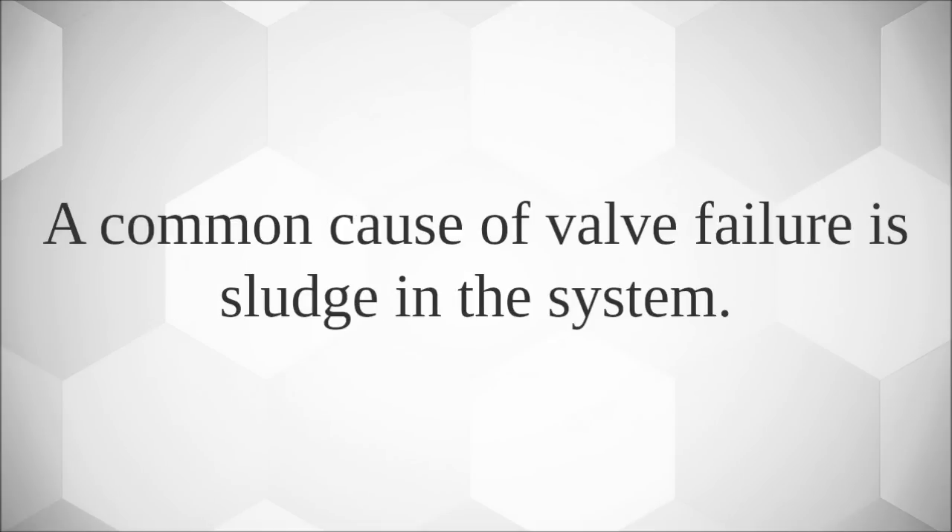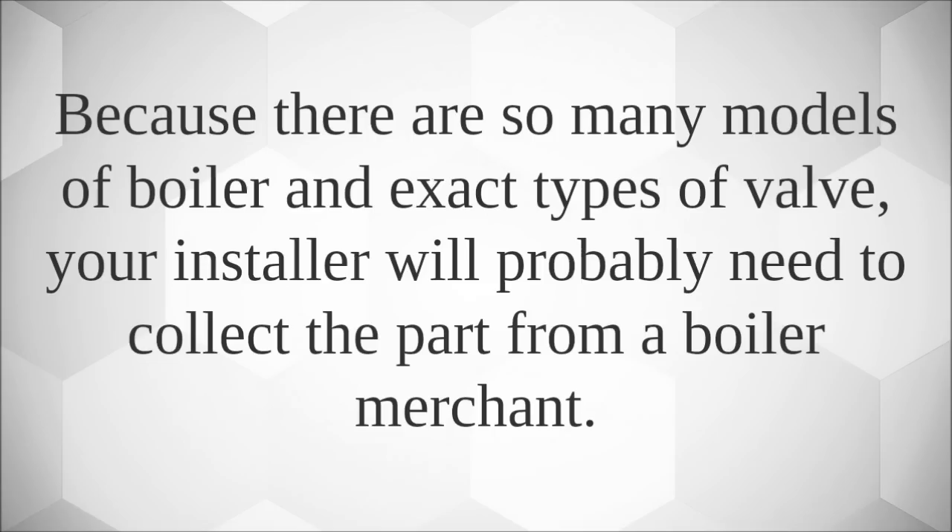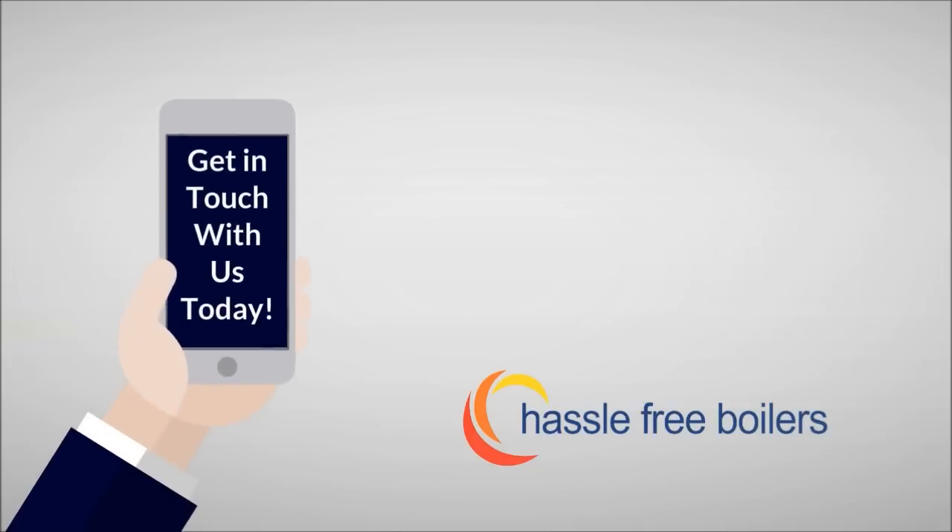A common cause of valve failure is sludge in the system. An installer can easily replace a faulty diverter valve but should always investigate the problem and find out what happened. Because there are so many models of boiler and exact types of valve, your installer will probably need to collect the part from a boiler merchant.